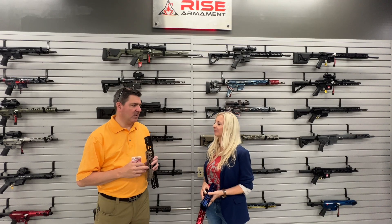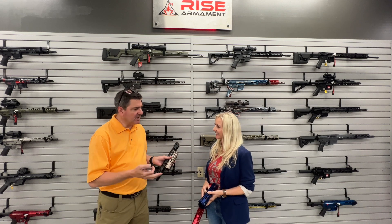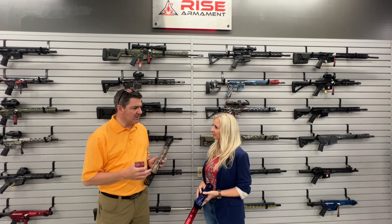I'm here at the Rise Armament factory in Broken Arrow, Oklahoma, with Camille Torres. Camille, tell me a little bit about your family and your relationship with Rise Armament.